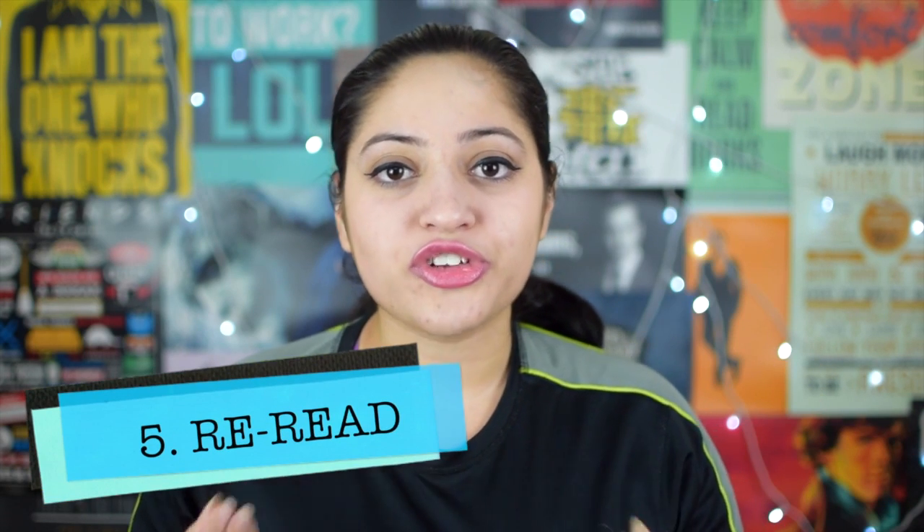My tip number five is to reread — it's very simple but highly effective. I don't really remember a lot of novels I think I loved and gave four or five stars, and that's why I never tell anybody I've read them unless I have to. So what I'm planning to do is reread those books. If you're a student, you can also reread your course books. Before exams I used to start preparation two to three months ahead and reread entire chapters — that was the only way I could remember even my notes.